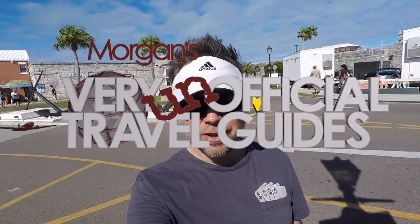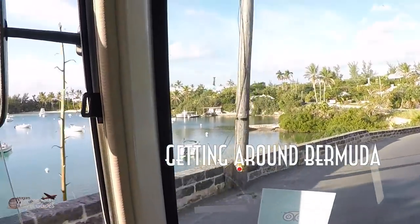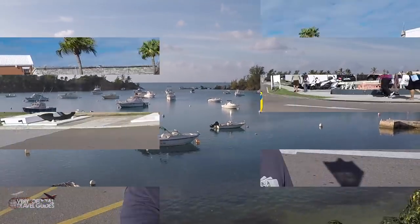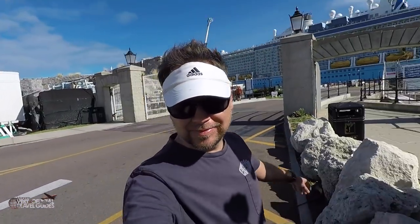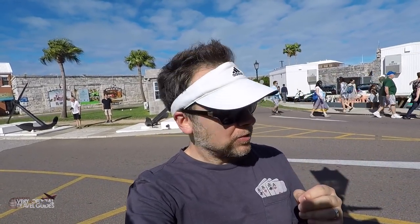Welcome to Bermuda! I'm Morgan from the Very Unofficial Travel Guides, and today I'm going to tell you how to get around on this beautiful island. I arrived here a couple days ago on the amazing Royal Caribbean Anthem of the Seas. One of the reasons I make these videos is because I want to help you guys plan your trips and have the best time you can — or sometimes I like to say, I make the mistakes so you don't have to.